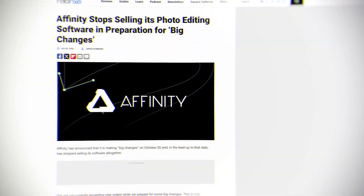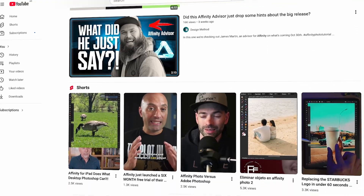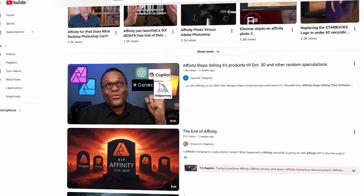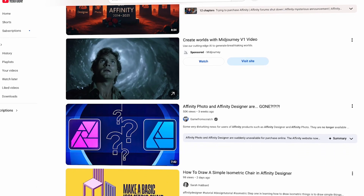If we rewind the tape a little bit, about 10 days ago, Affinity kind of retrieved or took back the product that they were selling on their website and decided to no longer sell the Affinity suite. And so the internet got suspicious — what is going on with Affinity? Is Canva going to make Affinity a subscription? Are we being duped here? We were promised that it would never happen, and a lot of people were angry with Affinity for doing that.